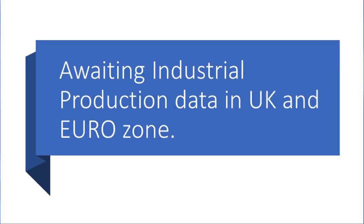the U.K. and EUR has industrial production data. So it will affect the EUR and DX. So let's see how the price comes and how the price comes.